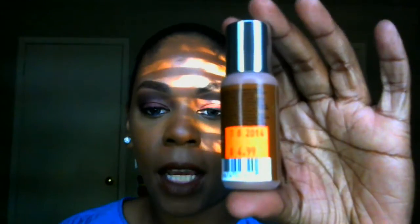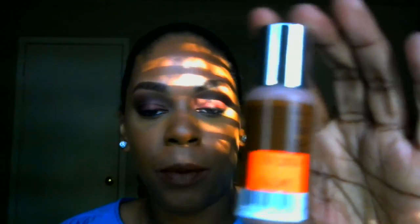I picked this up at one of the beauty supply stores here in town. We're lucky enough to have three, which is awesome. I got it for $4.99, which is a great price for a foundation.